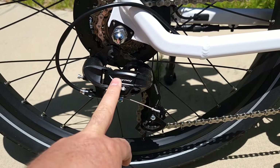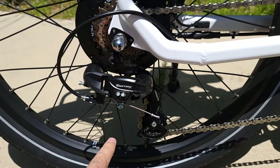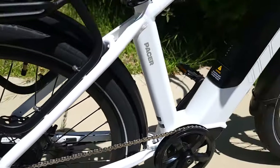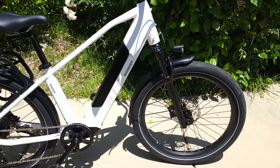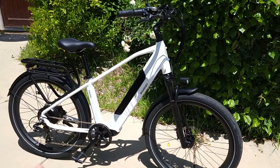It has a Shimano Tourney derailleur — not the best, but reasonable for the price. It also comes with a 14.5 amp-hour battery, which is pretty large for the price you're paying. It's an integrated battery, very slim and clean-looking.